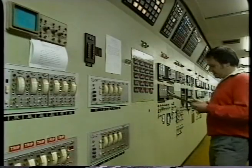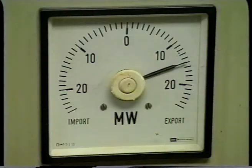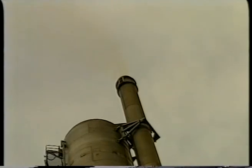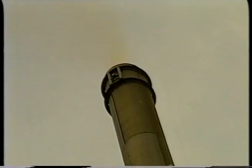The production process is monitored and controlled remotely from a control room. Small, carefully monitored amounts of nitrogen oxides are discharged from the stack.